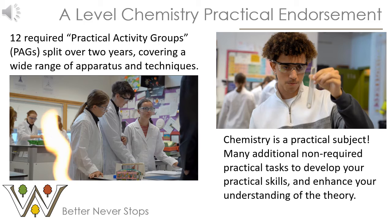Chemistry is fundamentally a practical subject — all the theory you study is based on evidence and observation. As such, the chemistry course comes with a practical endorsement component. Over the two years there are 12 required practicals, known as practical activity groups, which cover a wide range of apparatus and techniques you might need as a chemist. In addition, we run many non-required practicals that enhance your understanding of the theory and further develop your practical skills. Our technician team helps a lot with this, giving us a lot of available practical work we can carry out.